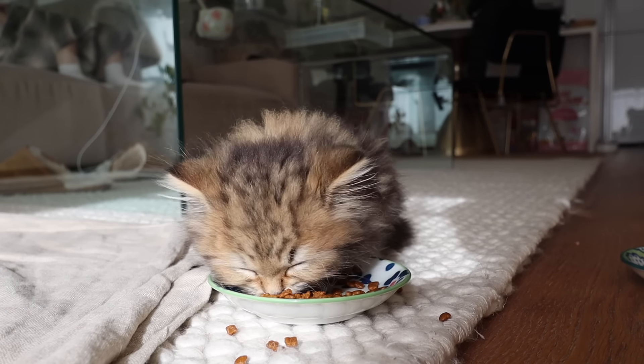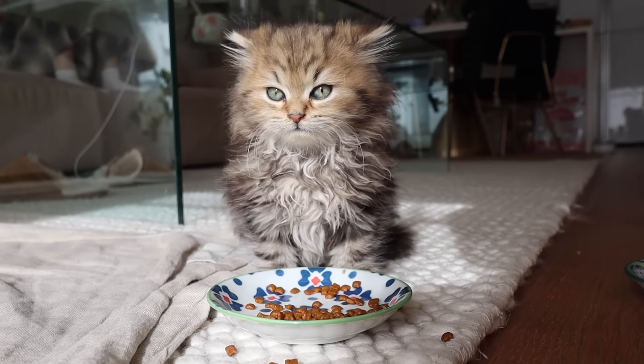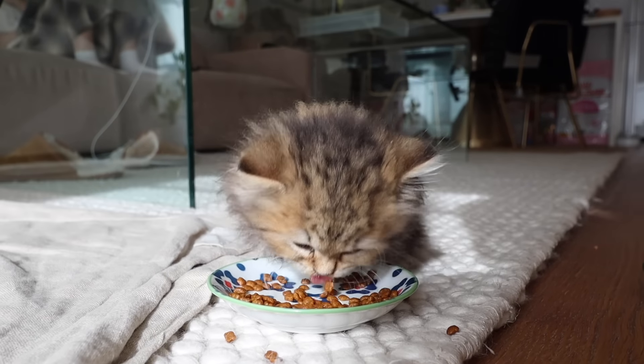We've been feeding her four times a day. She eats a little can of wet food and we divide it into four quarters. Then we just have grazing food out for her, and she seems to like the grazing food — she's actually been gobbling it down really hard. We're really happy that she's eating well.